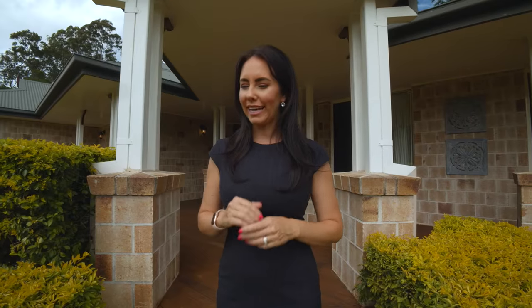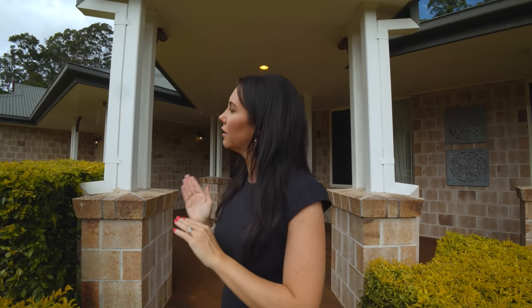Bonogun... I meet a lot of people looking to move to Bonogun. And quite often... no, not quite often — let's do this.